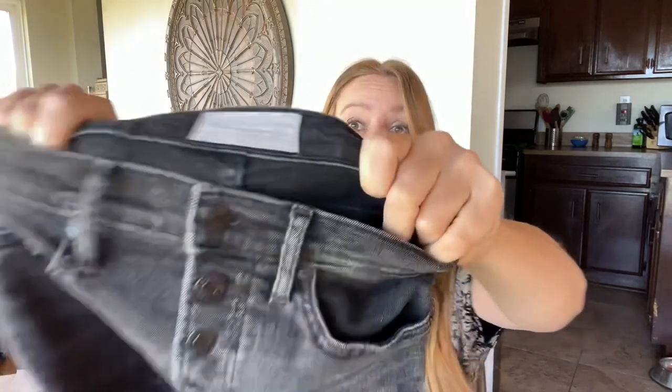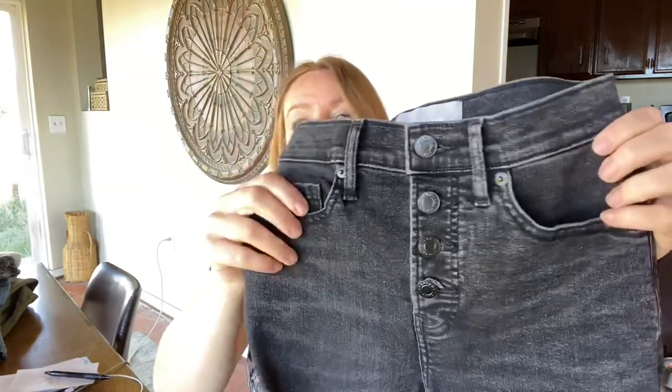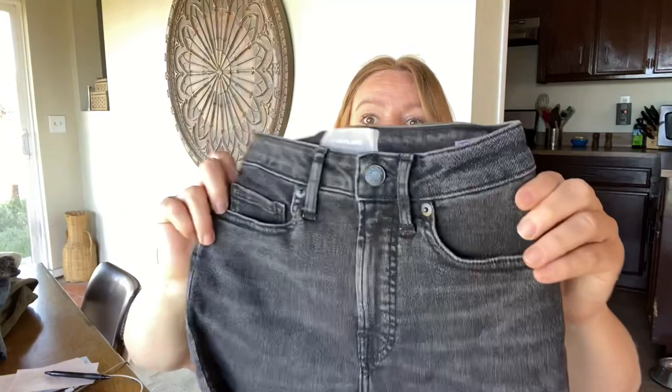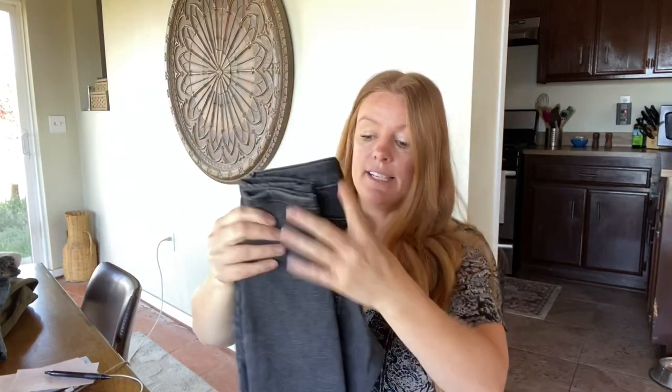I found three pairs of Everlane jeans, all size 24, all high-rise skinny. I'm still pretty picky with Everlane, but they weren't a terrible price — on average everything was $5. These should still sell for around $35. They're just kind of faded black: two of them have a button fly and one has a zip fly, but it's the same style. I decided to grab all three and hopefully get right around that $35 mark.